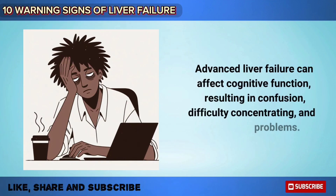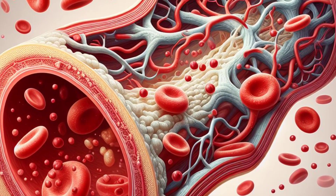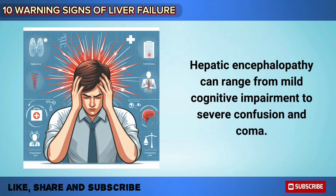Advanced liver failure can affect cognitive functions, resulting in confusion, difficulty concentrating, and memory problems. This condition, known as hepatic encephalopathy, occurs due to the buildup of toxins in the bloodstream that the liver would normally filter out. Hepatic encephalopathy can range from mild cognitive impairment to severe confusion and coma.